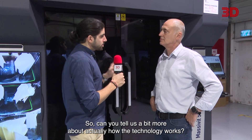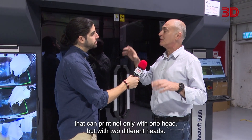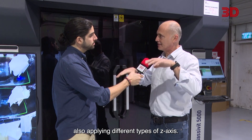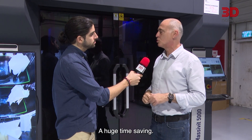Can you tell us a bit more about how the technology works? The Massivit 5000 is technically the only machine that can print not only with one head but with two different heads. Many machines have two heads, but here they also apply different Z-axes — so one part can be longer or shorter, and both can be printed at the same time. A huge time saving.